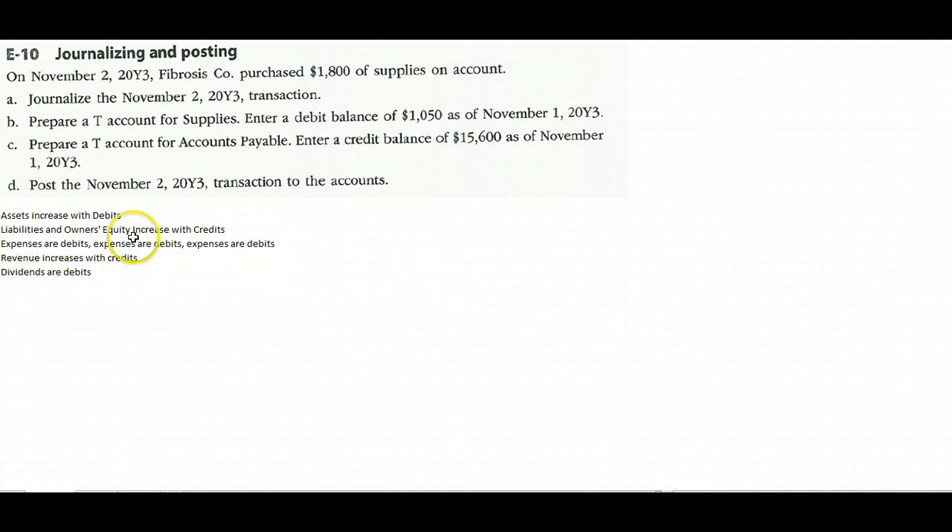Expenses are debits — I'm going to say that 317 times over the next 15 weeks. The opposite of expenses is revenue, so those accounts must increase with credits. The last rule is that dividends look like expenses but they aren't — they are debits though.